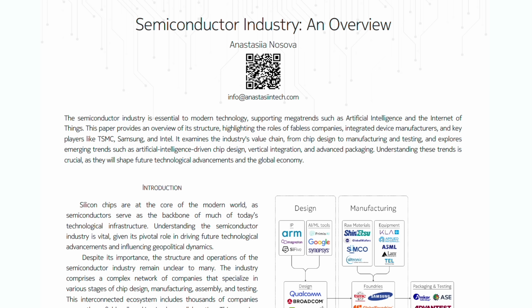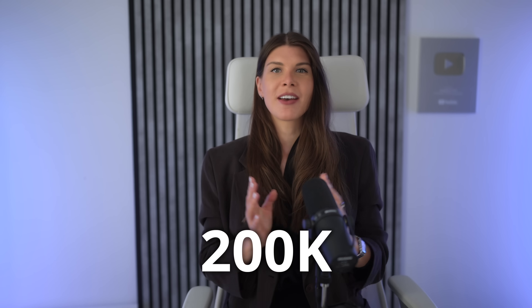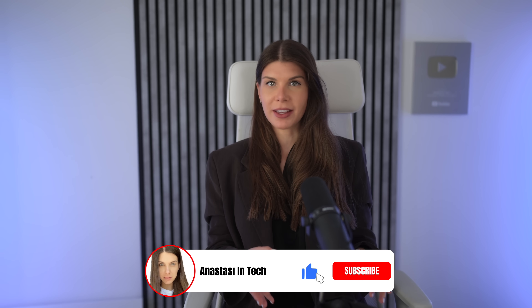Remember to check out the cheat sheet on the semiconductor value chain, which I prepared to celebrate 200,000 subscribers on this channel — thank you very much for being a part of this community. On this channel, I break down the complexity and showcase the beauty of semiconductors, AI, and underlying technologies. If you know someone eager to stay up to date with the latest advancements in tech, share this channel.